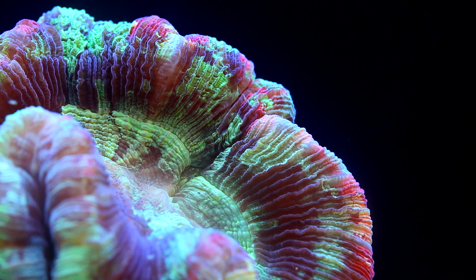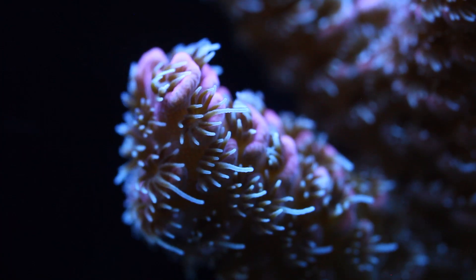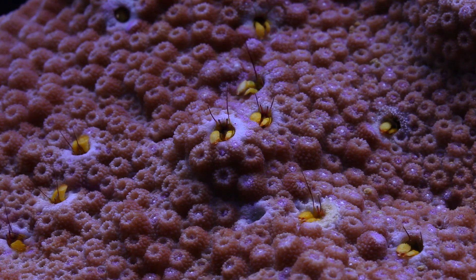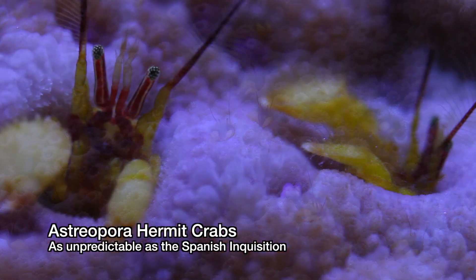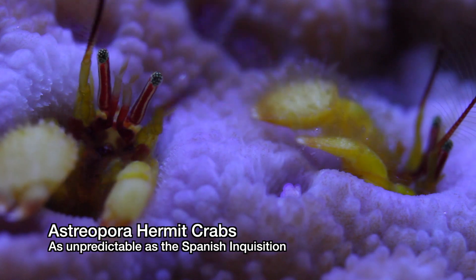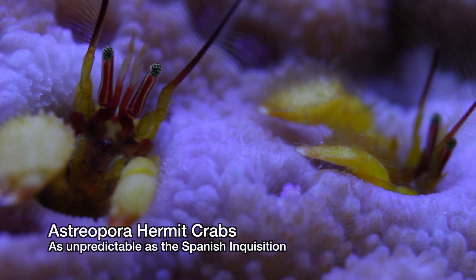Back then, there was much more of a distinction between a large polyp stony coral such as a Trachyphyllia and a small polyp stony coral like a Montipora or Acropora. Since that time, a whole lot has changed in the reef aquarium hobby. There are way more corals now than ever before. Just when I think I've seen it all, something completely new shows up, like these commensal hermit crabs that live in Astriopora — I didn't even know what Astriopora was until last year.